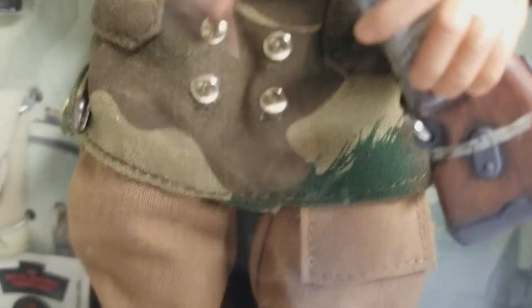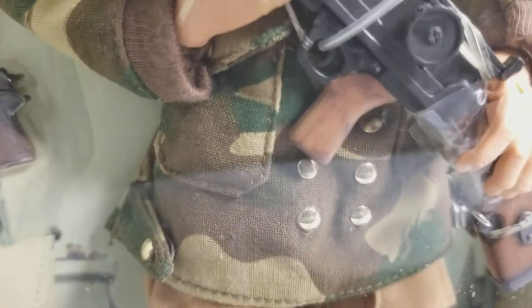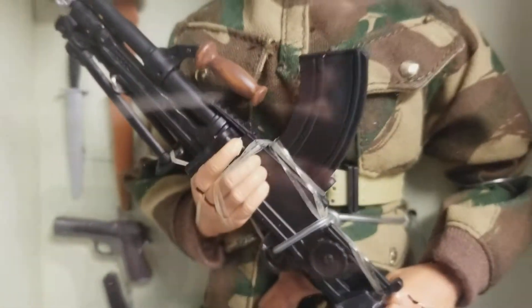Hasbro spared no expense with the production of this figure. I mean, they really gave him some really cool gear. You can see the pants and boots — the pants kind of flare out near the thigh, and he's got this pocket right here.